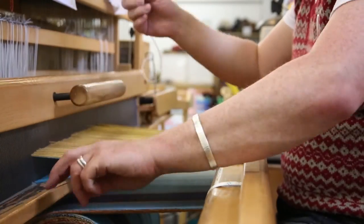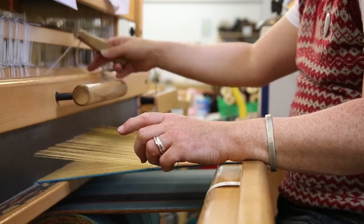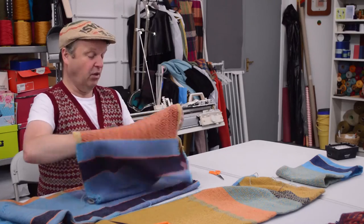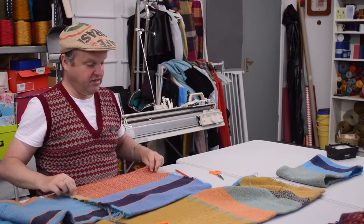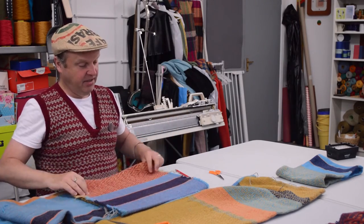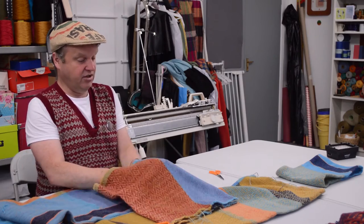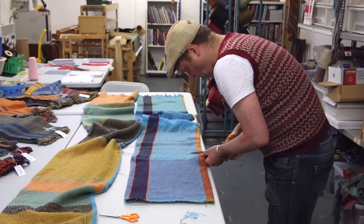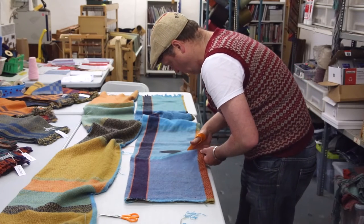I'm known for weaving scarves, wraps and throws, and they can be single cloth, double cloth or treble cloth. This is a piece that's not quite finished yet — it still has to be finished off properly — but I'm making snoods, so I'm weaving a double cloth structure, with a front and a back, designed to go over the head.